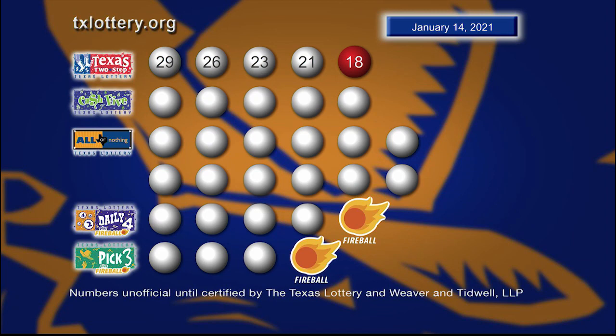And those winning Texas Two-Step numbers are 29, 26, 23, 21 with tonight's bonus ball 18.